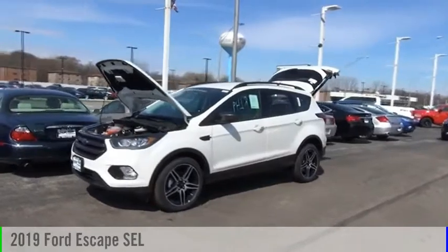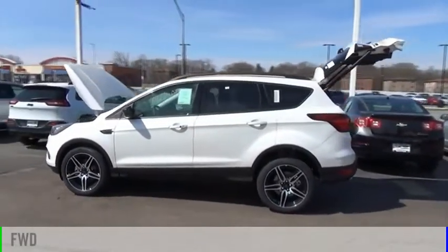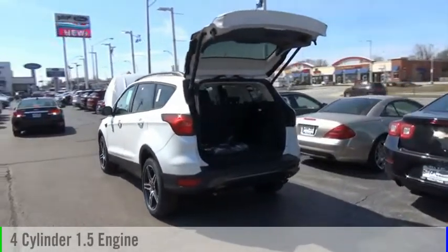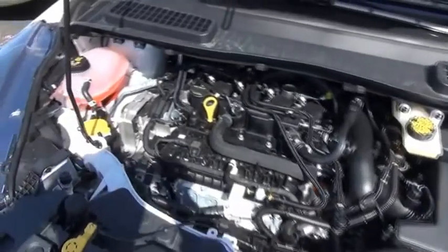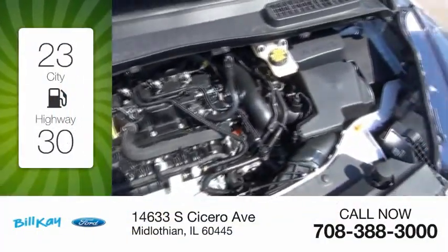You are going to love the 2019 Escape. This vehicle is powered by a front-wheel drive, four-cylinder, 1.5-liter engine, and comes with an automatic transmission. Great fuel efficiency saves you money by requiring fewer trips to the gas station.